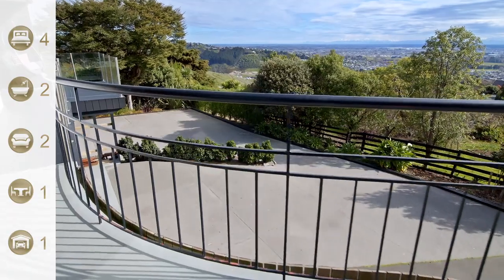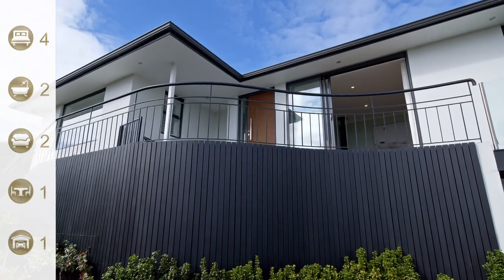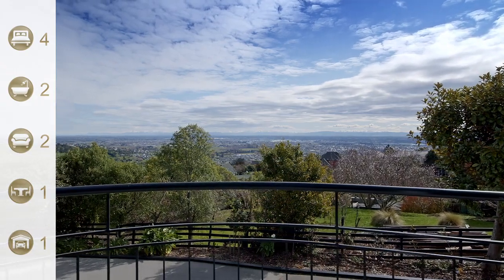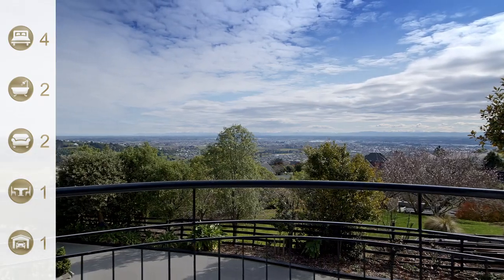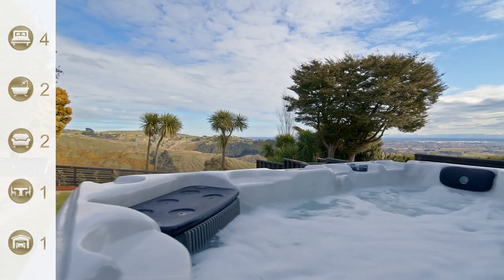Hey guys, here we are today up at the Cashmere Hills. We're on the west side, basking in this late afternoon sun — we're going to get all-day sun up here. It's a beautiful home that looks west over the city, so you've got all the rural lands and the west side of the city. It's a beautiful view, set on just over 1200 square meters of land.